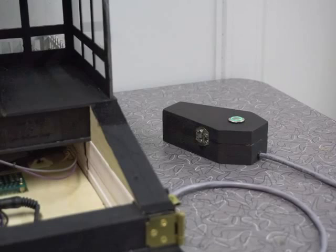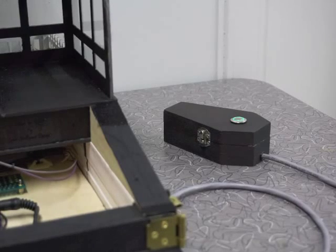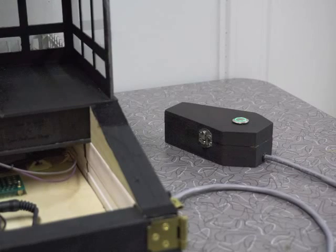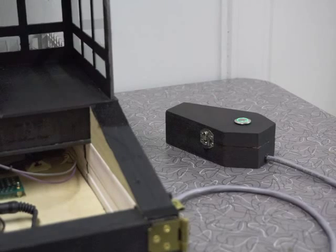All of the electronics were powered by an ATX power supply. A button press starts the show. After 30 minutes, the house would shut off and the front porch light would go dark. A button press resumes the program and starts a show immediately.